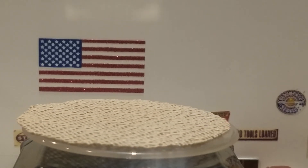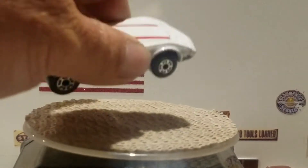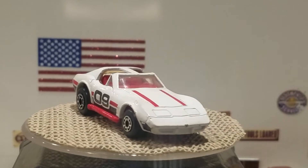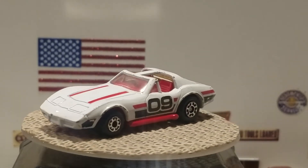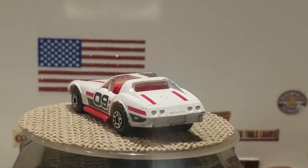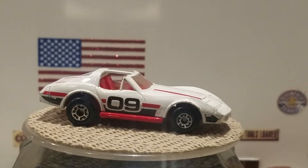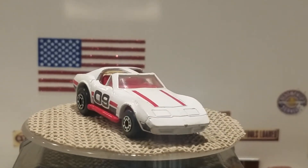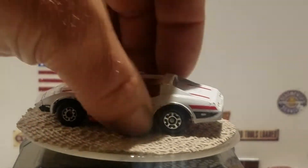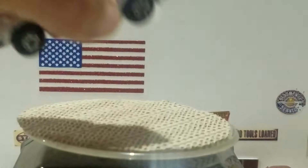The second honorable mention came out in 1970 and is a Matchbox Superfast model. I want to say it might be a 1978 Corvette — I'm not 100% sure — in white with red stripes on the top and red and black stripes on the side with the number 09. It has a metal base on the bottom painted in red.